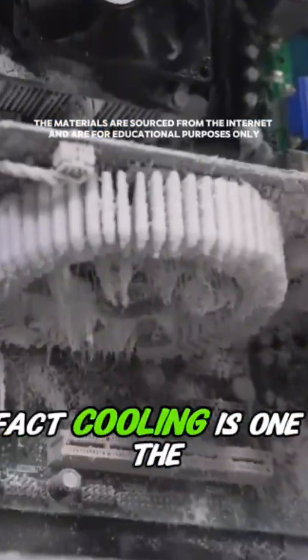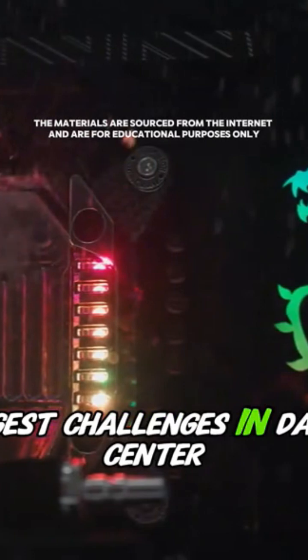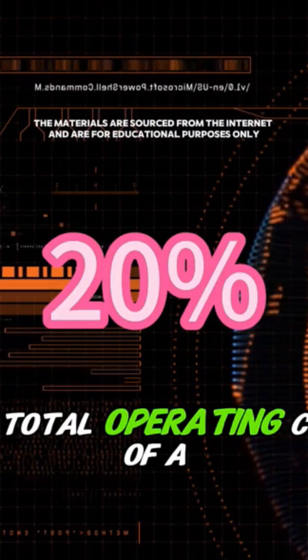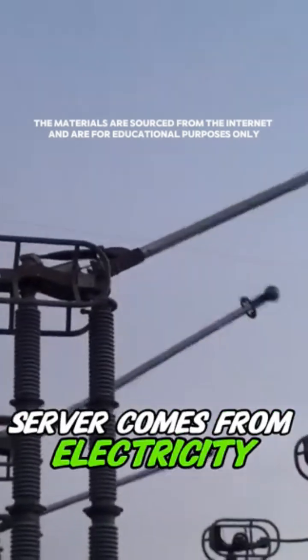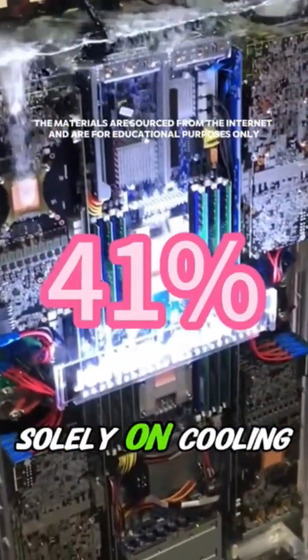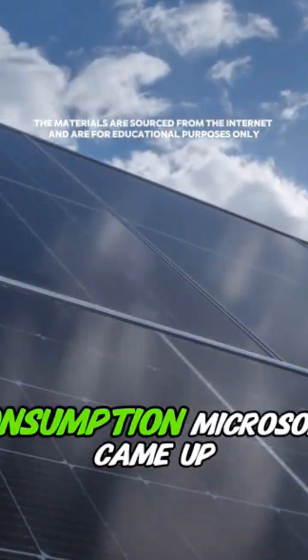Cooling is one of the biggest challenges in data center operations. Studies show that about 20% of the total operating cost of a server comes from electricity, and 41% of that energy is spent solely on cooling. So in an effort to cut energy consumption,